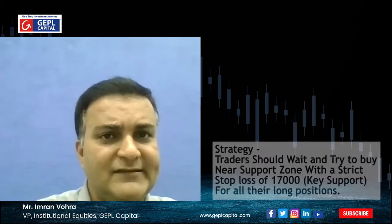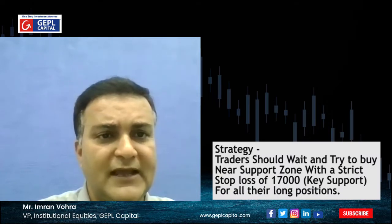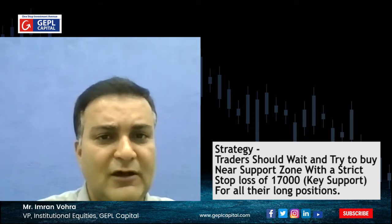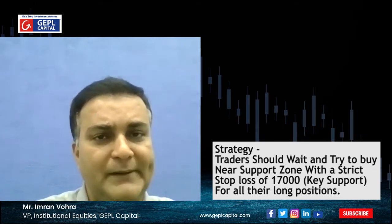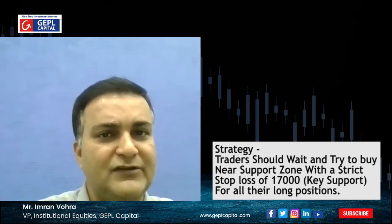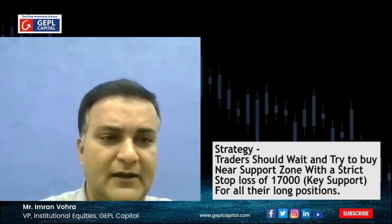In the current scenario, how one could trade Nifty — since the larger degree trend is still on the positive side, one can buy or wait near the support zone with a strict stop loss placed at 17,000. This stop loss will be applicable for all existing long positions as well as fresh new long positions built in the current week.